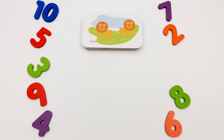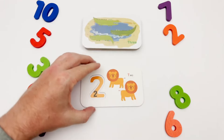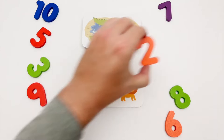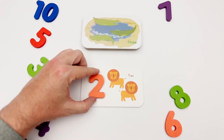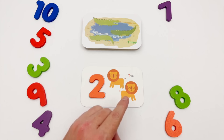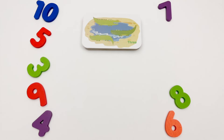Our next flash card is the number two. We have an orange two. Here is the orange two, and look, we have two orange lions: one, two. Our next flash card is the number three.